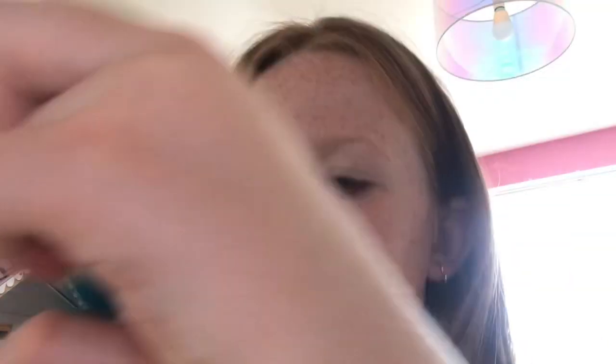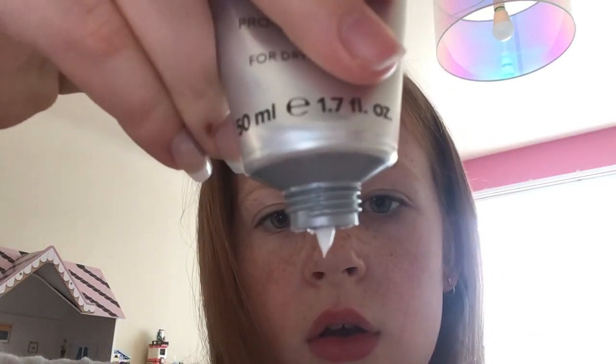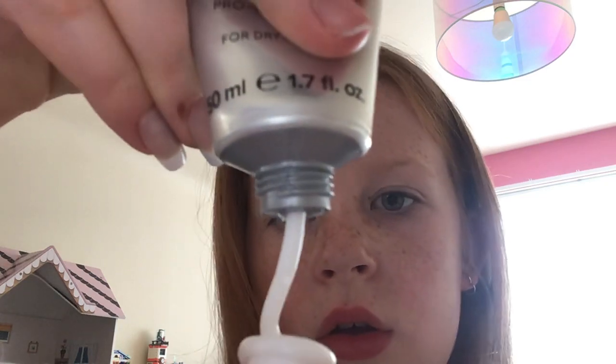Do I have anything in here? Yes — hand cream. It is far than oil, I think. It is really good hand cream. Oh my god, that is so satisfying.